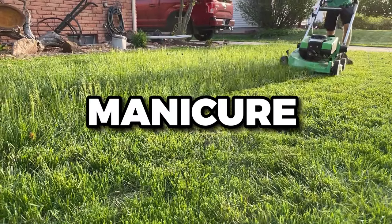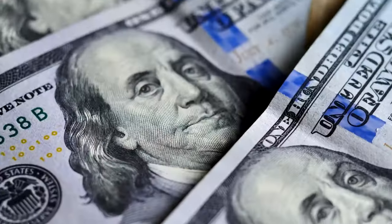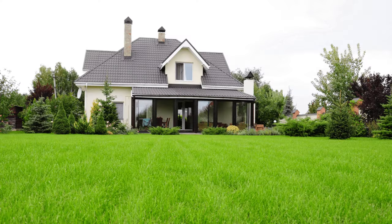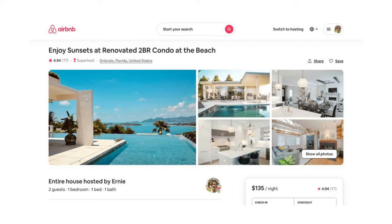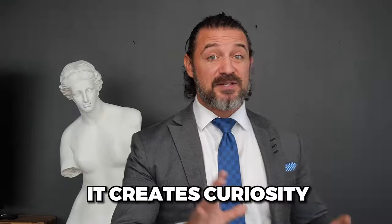Quickly to number one, let's manicure your lawn. You can have a beautiful Airbnb on the inside — you can spend tens of thousands or hundreds of thousands of dollars on your six-bedroom property — but if that lawn does not keep up with the inside, it's going to fall apart in your photos. One of the best photos you can have for an Airbnb listing is a beautiful outside photo because it creates curiosity.